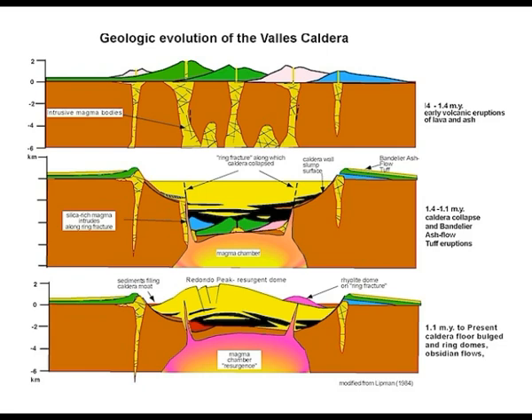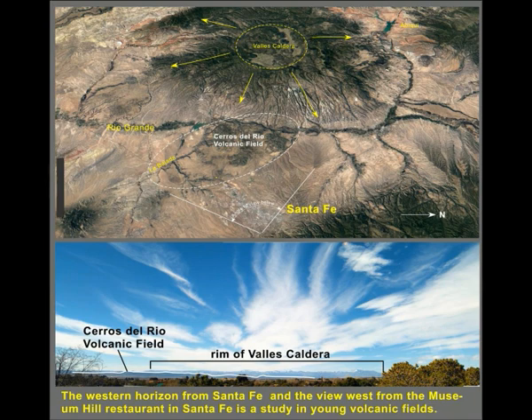From one million years to present, the caldera floor has been bulging with ring domes and obsidian flows, the most recent at the bottom. The caldera is a result of collapse following eruption of rhyolite magmas from a large magma chamber — there was no large volcano prior to the collapse, just many volcanoes clustered in the same region. Giant calderas are broad areas of intense volcanism rather than a single giant volcanic mountain.